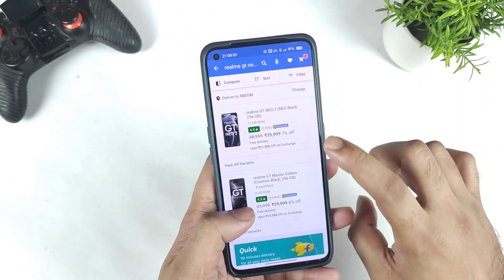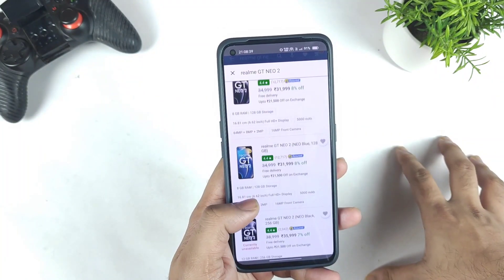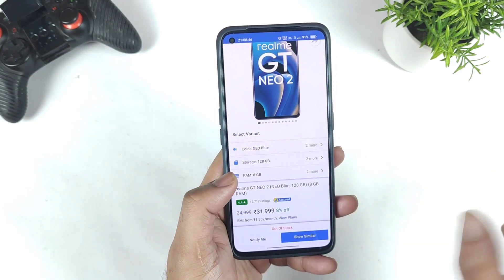The main reason why it's kind of out of stock is because of the price and deals which are going on. Right now if you try to look at the Flipkart website, there is one or the other variant which is available, so most of the time try to search for the blue color variant.